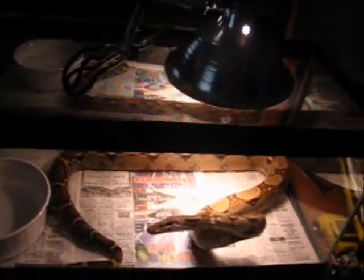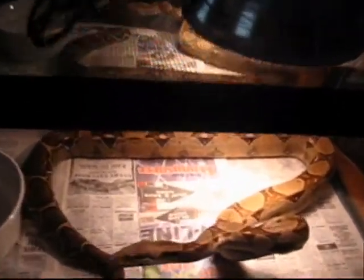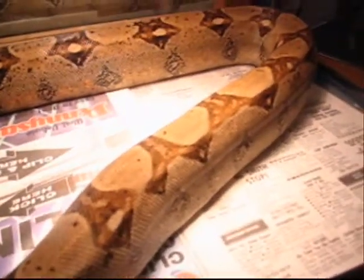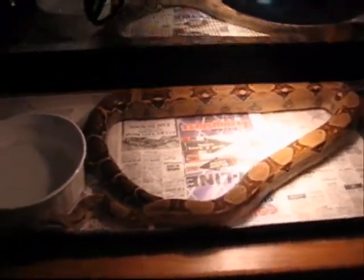This is my female Colombian boa constrictor. She is right under 5 feet, so she is pretty close to being 5 feet. She is real nice, very very friendly. She has only shown some aggression to me twice, and that is only when I feed her.